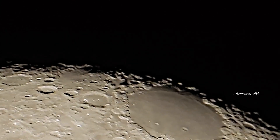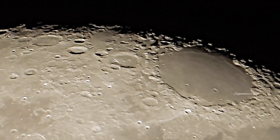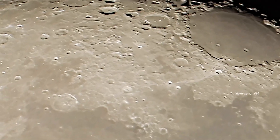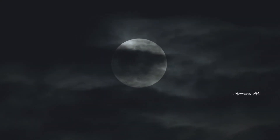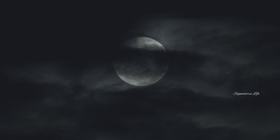Tidal forces pulled on the lunar crust, stretching it out and heating it up in places. This process thinned out the crust at the lunar poles and thickened it in the regions that lined up with Earth, helping sculpt the moon into a lemon shape with two small bulges — one on the side facing the planet and one on the side directly opposite.